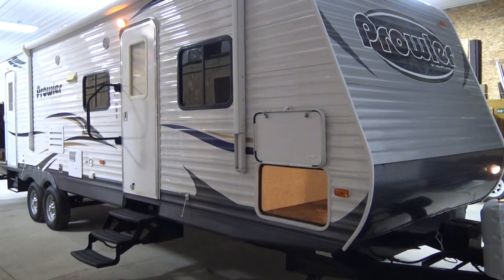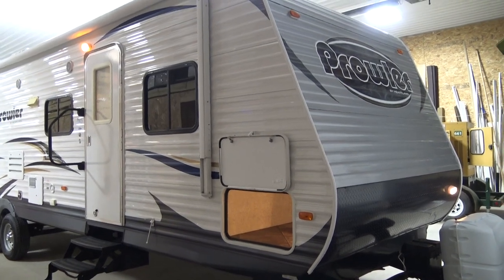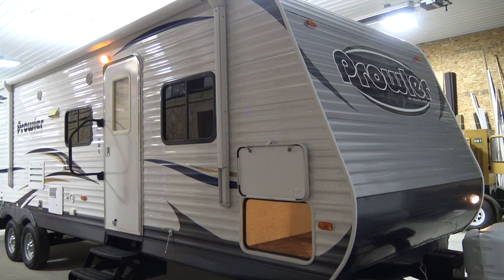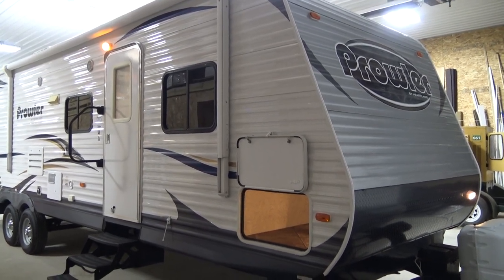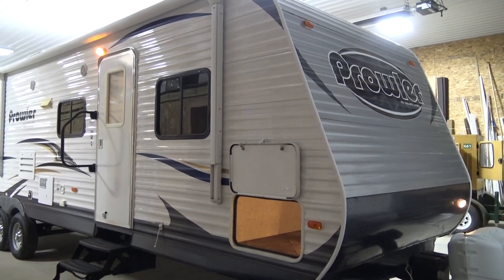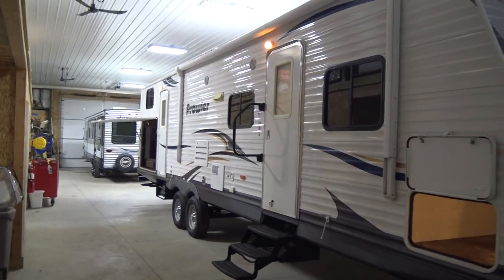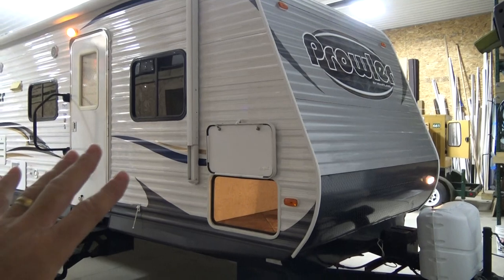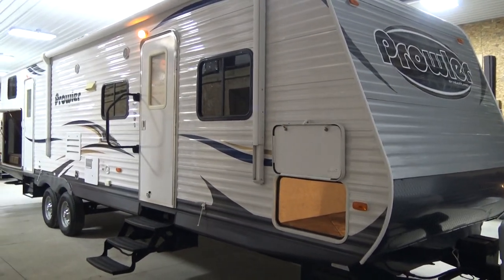Hi folks, this is Steve Gronow and I'm going to take you on a quick tour of this 2014 Heartland Prowler Model 32BHS bunkhouse. I am a home builder. I live in Howell, Michigan. Years ago I was in the car business. I sold my company in 1999 to Ford and I missed the car business, so now my weekend hobby is to putz around with these repossessed RVs. This is a bank repo. I'm going to tell you all about it in detail so that you'll be comfortable. It's a really nice unit.